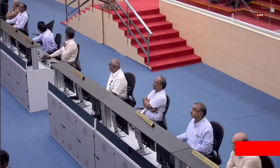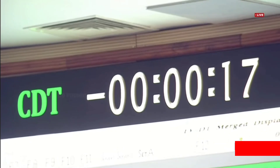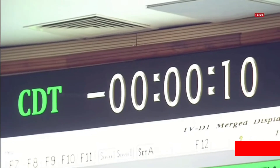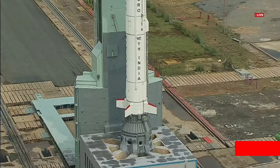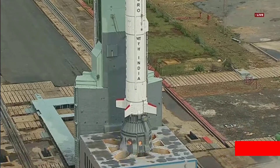Minus 30 seconds, minus 20 seconds, minus 15 seconds. 10, 9, 8, 7, 6, 5, 4, 3, 2, 1.